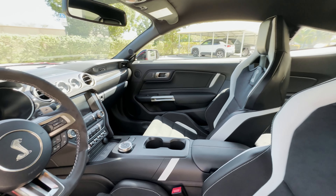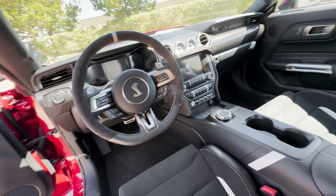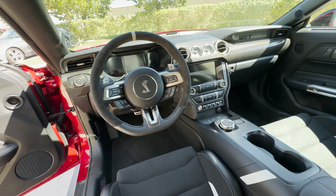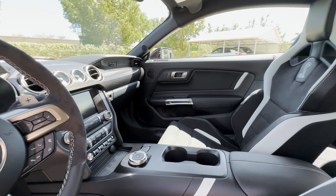This car also wears the technology package, which gives it the upgraded 12-speaker B&O sound system, blind spot monitoring with rear cross-traffic alert, and the voice-activated navigation touchscreen system.